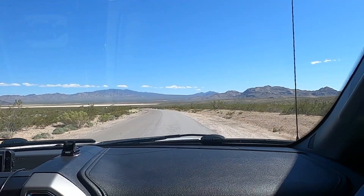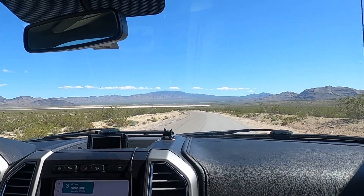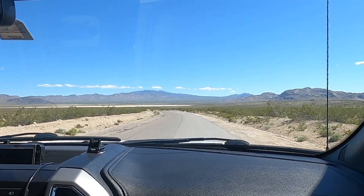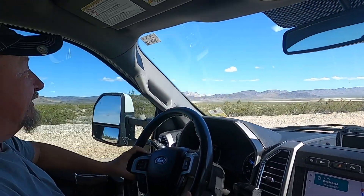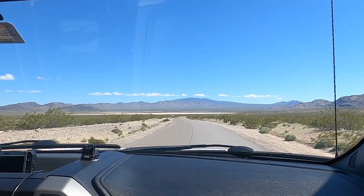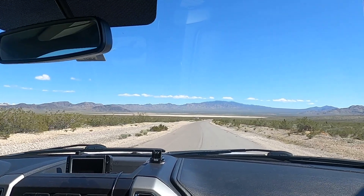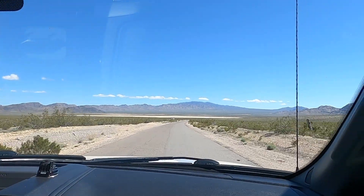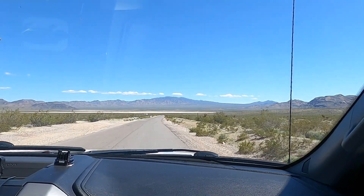We made it to the BLM land off of Ranch Road. I'm looking forward to a peaceful evening. Look at how pretty this is. I did see some ATVers back there.